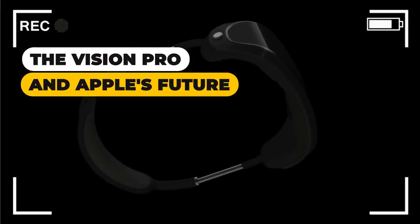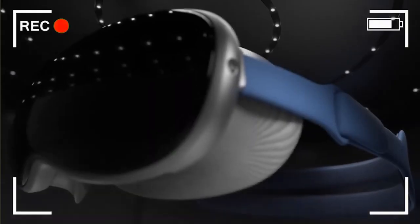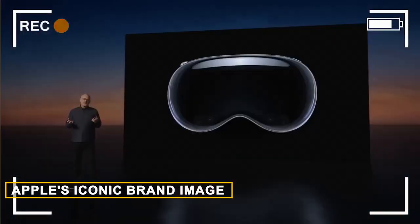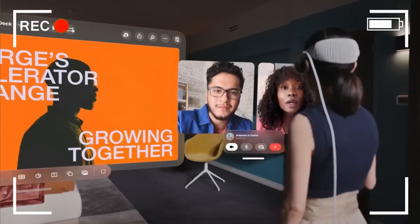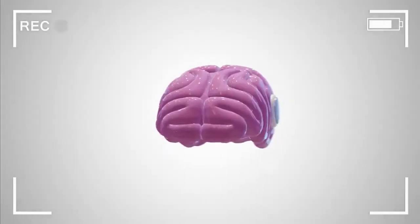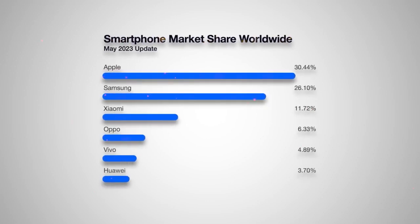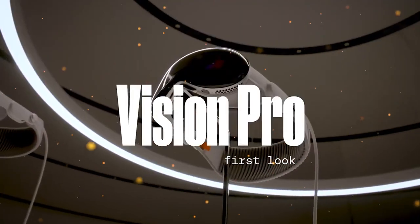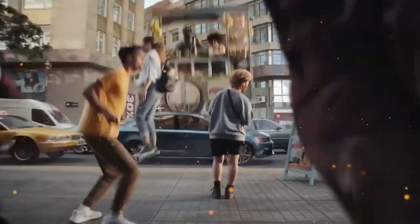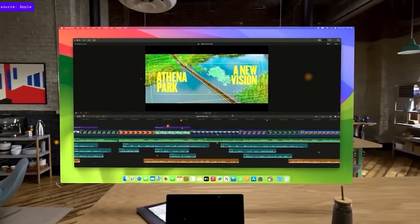The Vision Pro and Apple's future: the Vision Pro, with its revolutionary approach to VR, is a testament to Apple's commitment to pushing boundaries. While the hefty price tag may raise eyebrows, it serves a purpose beyond immediate profitability — it generates discussions, creates buzz, and reinforces Apple's iconic brand image. The Vision Pro is not a standalone product; it's a strategic move aligning with Apple's historical pricing tactics and contributing to the company's ongoing success. In conclusion, Apple's pricing strategies are part of a carefully crafted plan to establish, maintain, and evolve its brand image. The Vision Pro stands as a symbol of Apple's commitment to excellence and its ability to brand not just products, but the very essence of technological advancement.